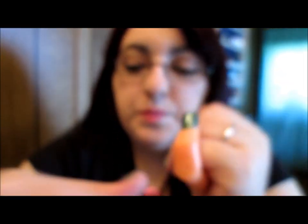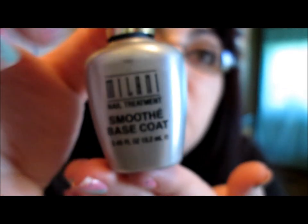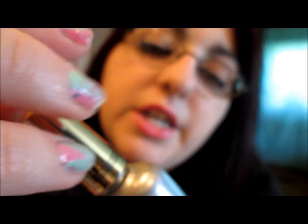I finally found Milani products at the Dollar Tree — just the nail polishes, no eyeshadows. The first one is a Milani base coat, a creamy milky white. I've never used a base coat before, just clear coat. This one is a ridge-filling primer for perfect color application, so it helps fill in nail ridges.